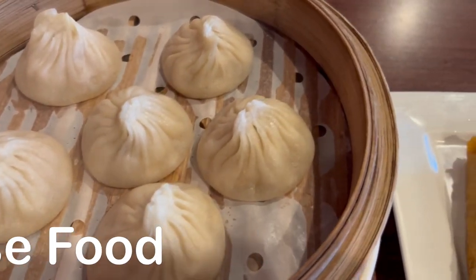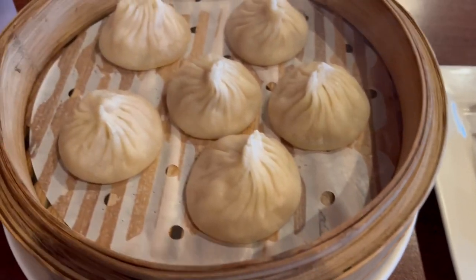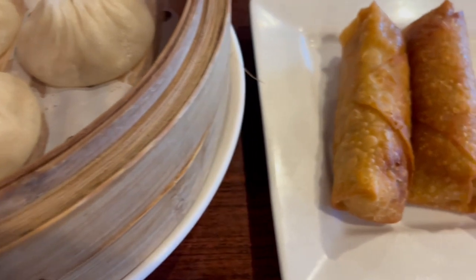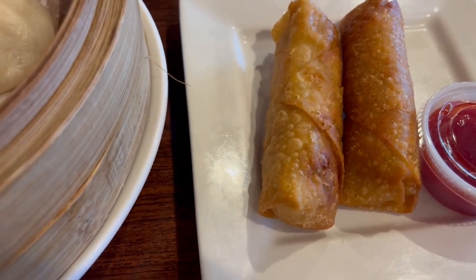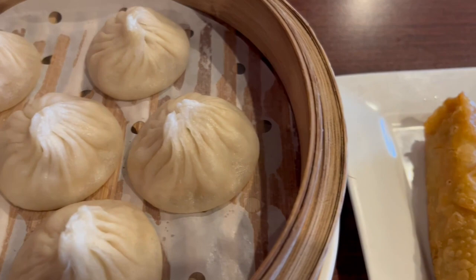We are out for dinner at one of our favorite Asian restaurants, and Howard, as usual, ordered his favorite soup dumplings, and I got an order of egg rolls. The soup dumplings came with dipping sauce, so we both got a dipping sauce. I'll be back once our entrees come.